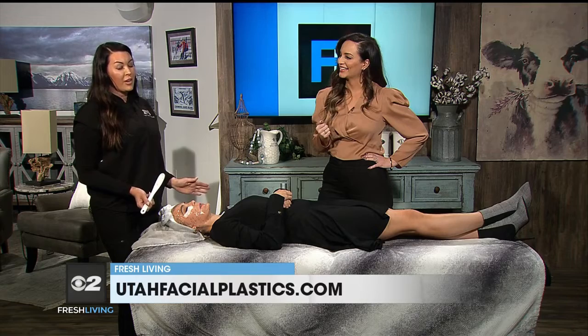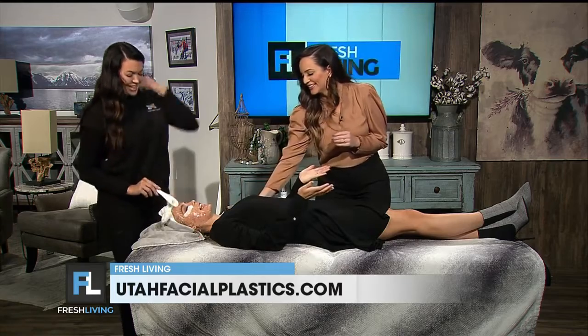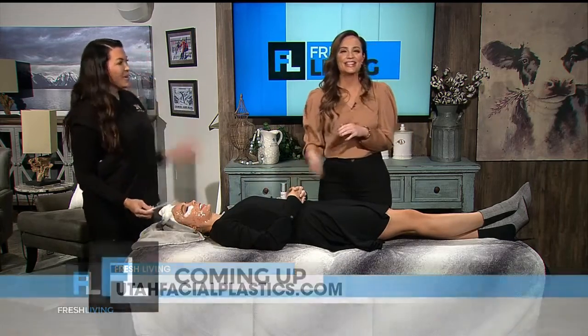You guys have a couple locations. Where can we go for more information? You can go to utahfacialplastics.com or follow us on social media — Facebook and Instagram at Utah Facial Plastics. We have some amazing Black Friday deals starting on November 26th, getting ready for the holidays. Laura, you look beautiful. I feel very relaxed. You look amazing, Sydney. Thanks so much.